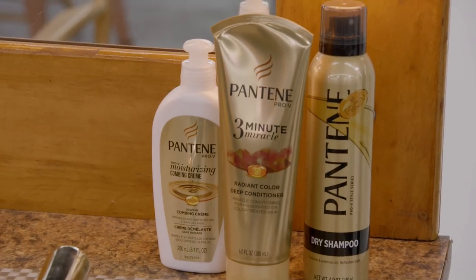My product is 3 Minute Miracle from Pantene. I actually used 3 Minute Miracle, and my hair got rid of all the brassiness. That's the great thing about this — getting in there, it really penetrates.